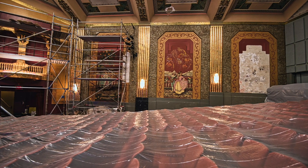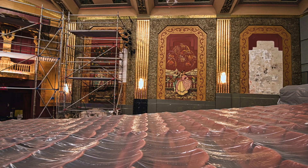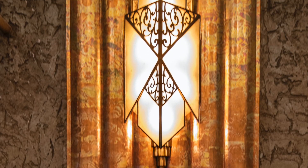So far, artisans from Conrad Schmidt Studios have spent about four weeks in our theater and have worked with everything from ornamental gold leaf to acrylic paint. They've worked on the ceiling to the floor and everything in between.